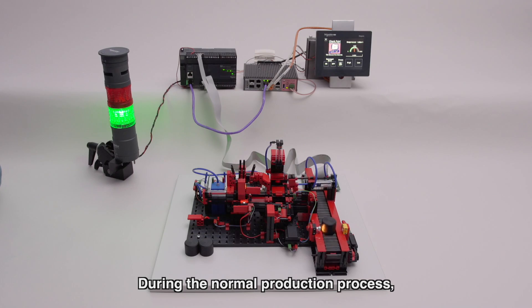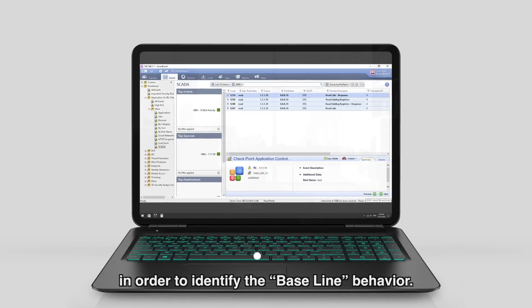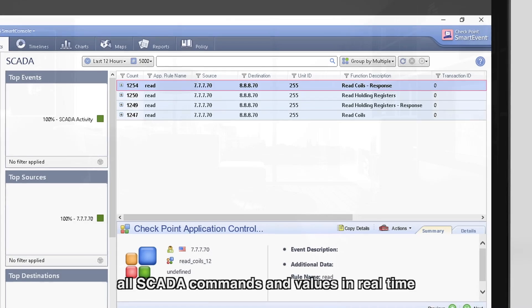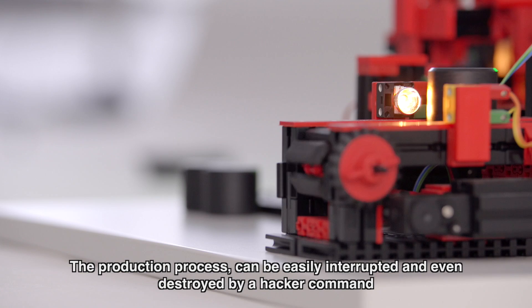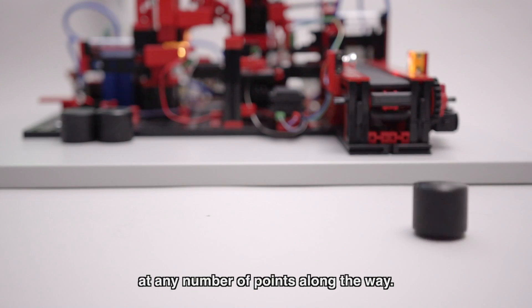During the normal production process, Checkpoint Gateway learns the control network traffic in order to identify the baseline behavior. This learning phase includes logging all SCADA commands and values in real time to the Smart Log Smart Event server. The production process can be easily interrupted and even destroyed by a hacker command at any number of points along the way.